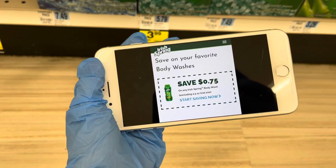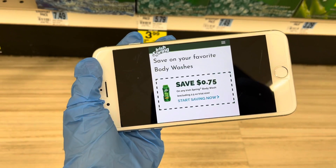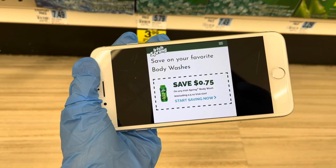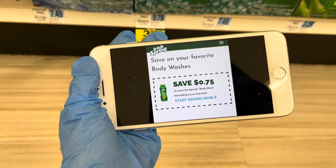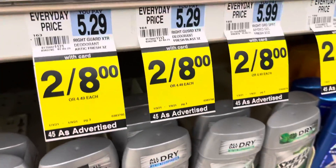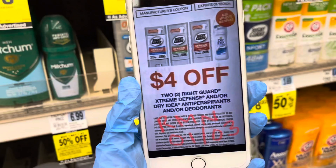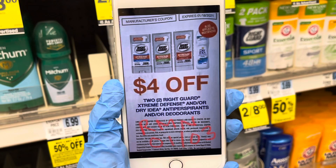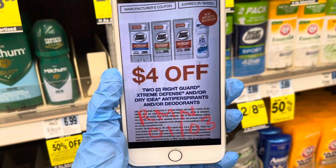There were some $0.75 off internet printables on their website — they're not available now, but if you do have them, it'll make these only $0.24 each. The Right Guard deodorant is on sale $2 for $8. Use the $4 off two newspaper coupon from today's RetailMeNot insert and pay $4 for two, or $2 each.